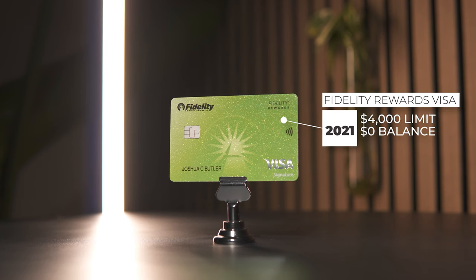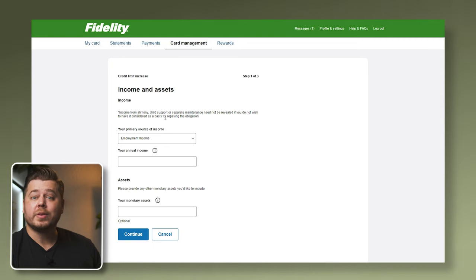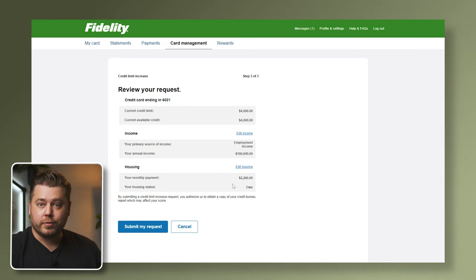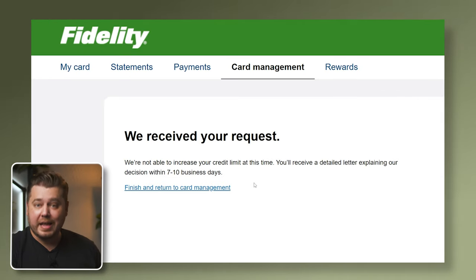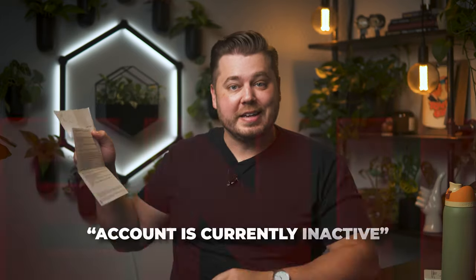Card number two is my Fidelity Rewards Visa, opened back in 2021. It has a current limit of $4,000 and no current statement balance. I'm pretty sure Elon Financial does require a hard pull for credit line increases, so this is probably not going to go well. They have us put in our income along with any monetary assets. Let's click Continue — and submit. They received my request but state they're not able to increase my credit limit at this time. Eight days later, I got a letter from Elon Financial saying I didn't get the credit line increase because the account is currently inactive. And they got a point — if you're not using the card, why are they going to give you more credit?